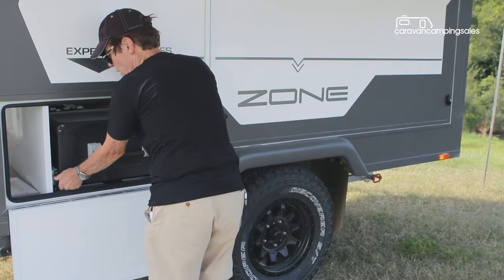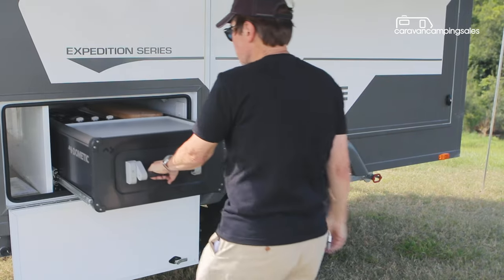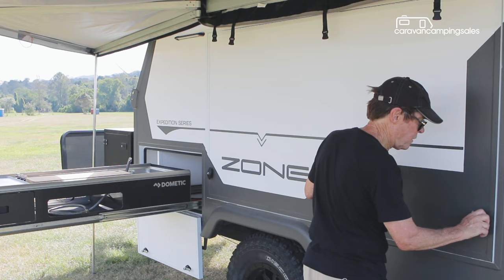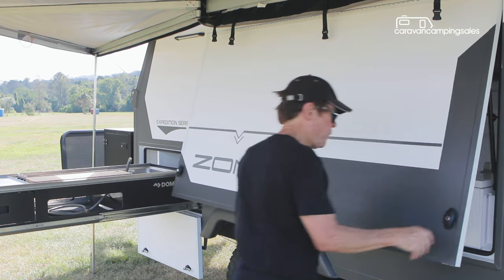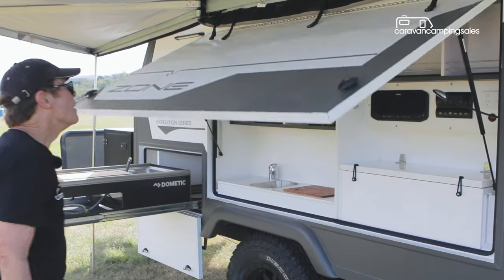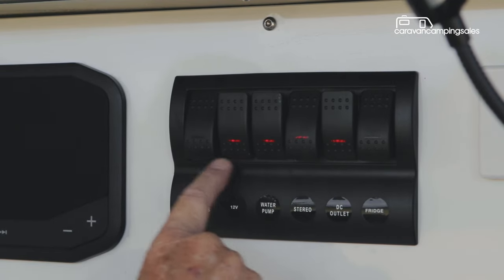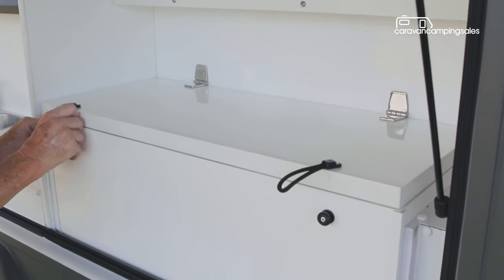Cooking is outside on the optional Dometic slide-out kitchen with a three-burner gas cooktop and sink. Lifting the top-hinged panel nearby reveals a pantry with another sink and benchtop, along with switches for electrical items including the Fusion audio system and the 75-litre cabinet fridge.